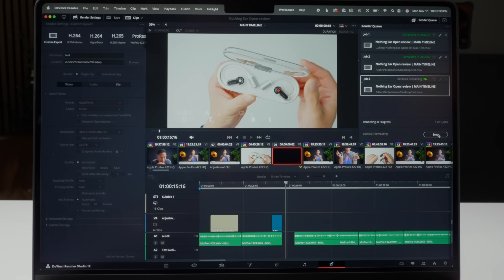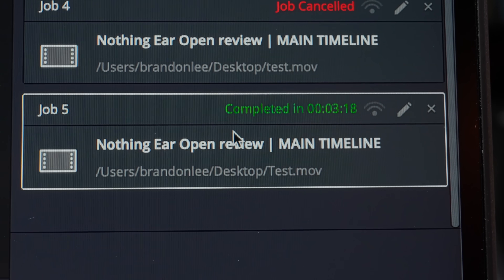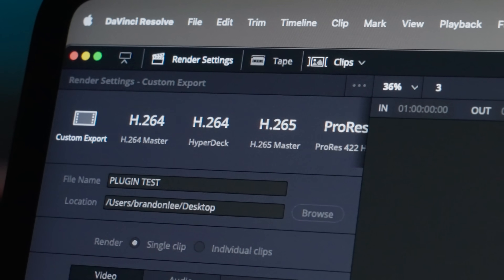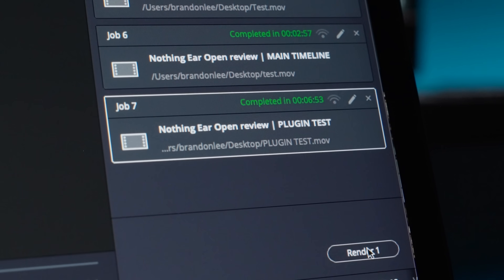This has a dramatic impact on export times. A timeline devoid of plugins results in the M1 Max exporting notably faster. Adding a single plugin doesn't mess things up too much — 2 minutes 57 seconds versus the M4 Pro's 3 minutes 18 seconds. However, when I add multiple plugins the difference compounds. In a test with only 5 title slides using this plugin, the export times flipped: the M1 Max took 7 minutes 49 seconds and the M4 Pro took 6 minutes 53 seconds.